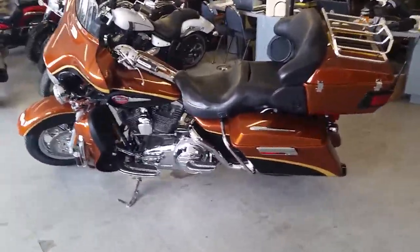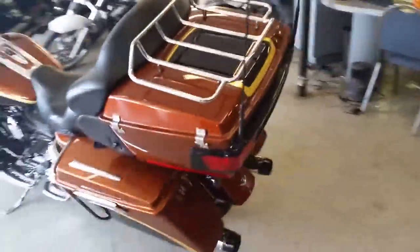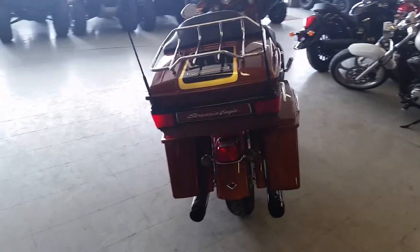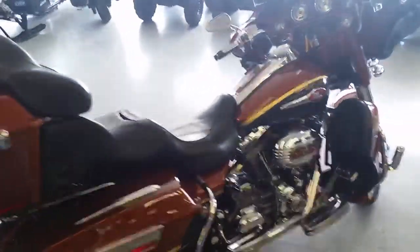Guys, we've got a ton of Harley-Davidson in here and we've got guaranteed financing for anybody looking for a Harley. If it's a Sportster or if it's this beautiful 2008 Harley-Davidson Ultra Classic, this is a Screamin' Eagle Anniversary Edition. This thing's hard to find. It comes in Copper Canyon color.